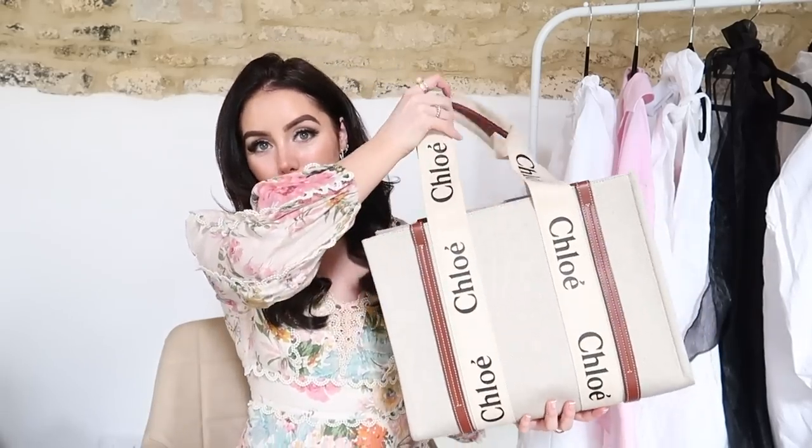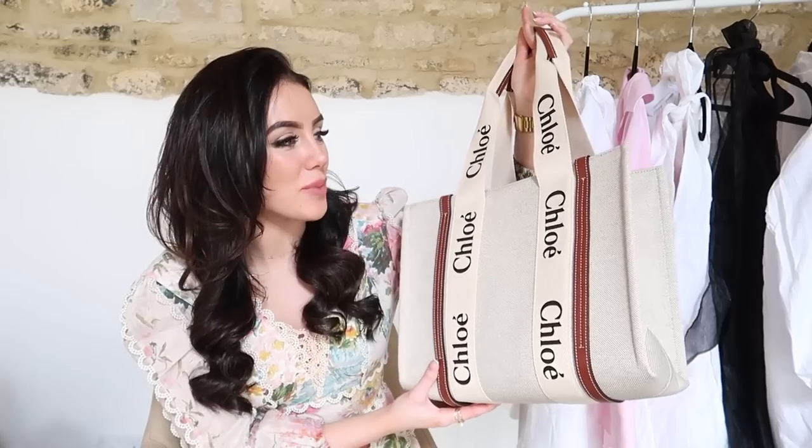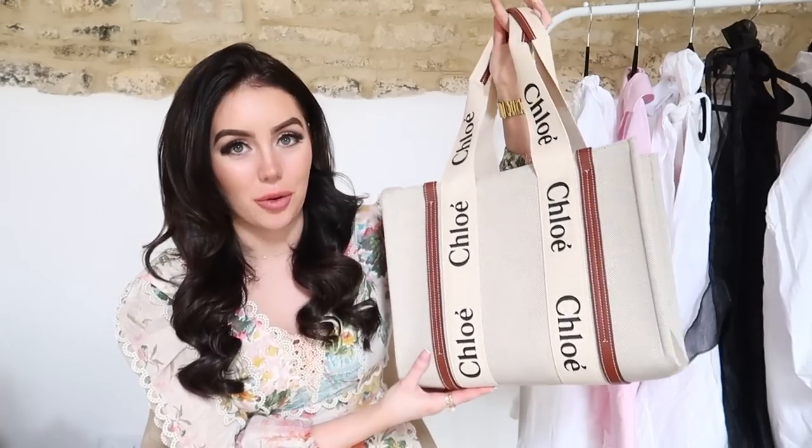Now onto the two new items in my wardrobe. Firstly is my new Chloe bag — I'm so excited about this, it is so beautiful. I got this on Farfetch and I absolutely love this bag. I have worn it every single day since I got it. It's just one of those pieces that goes with literally every single outfit. This is actually a little sneak peek to one of the trends.